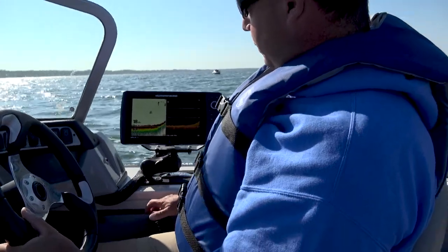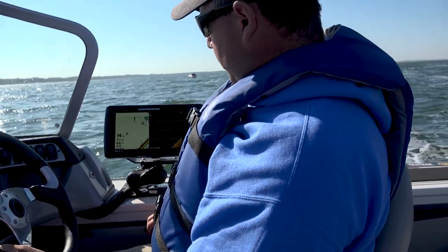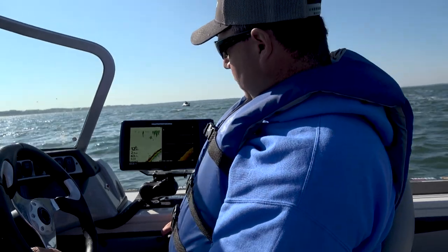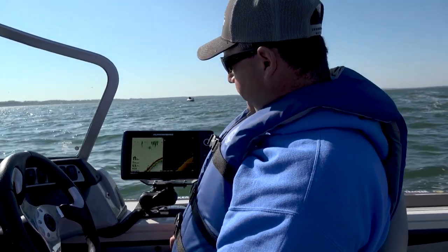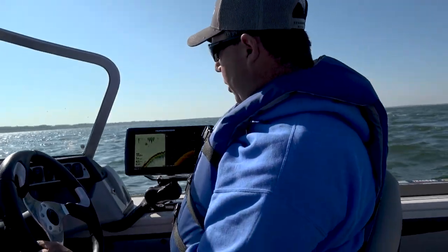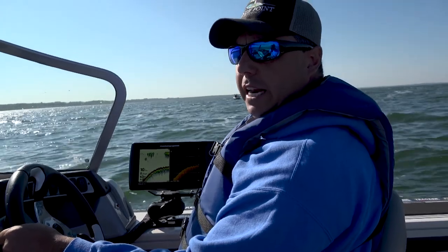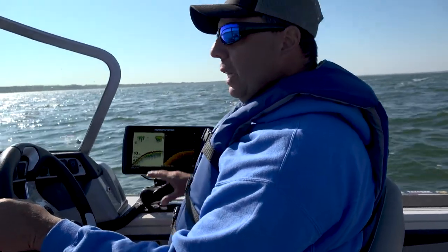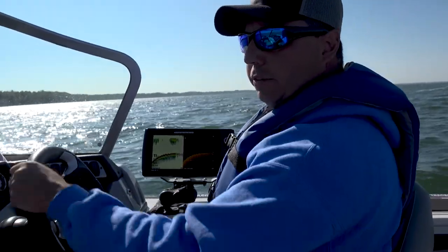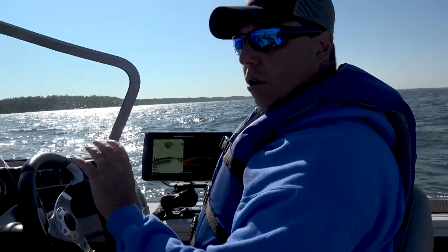Here it comes — you can see the fish holding on it already. Just like that, in a boat length, we dropped five feet. That steep, sharp drop-off is one of my favorites. Anytime I find that on any lake, I fish it. Especially out in the middle of the lake — mid-lake humps and drop-offs like that will hold walleye almost year-round.